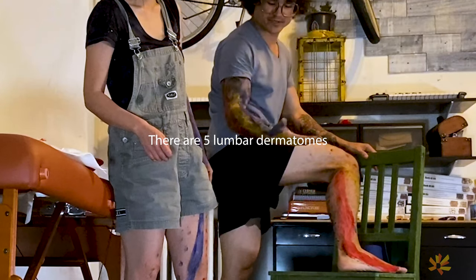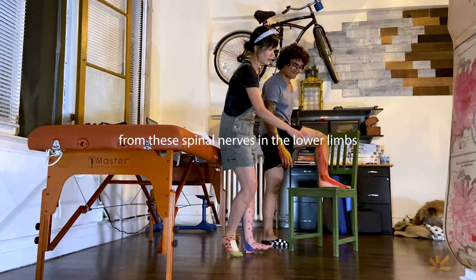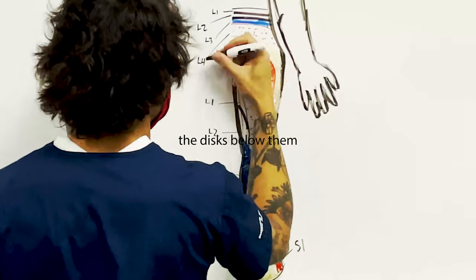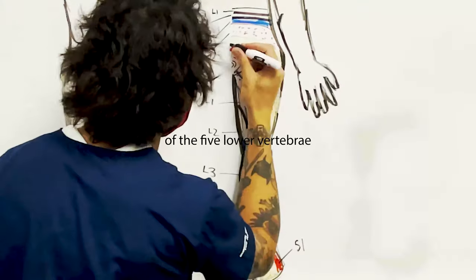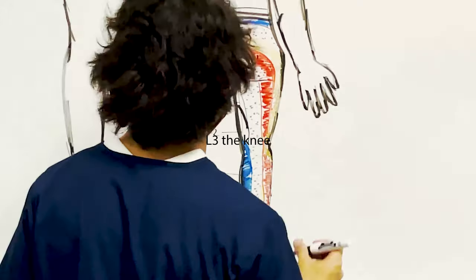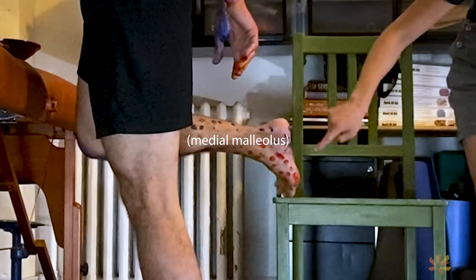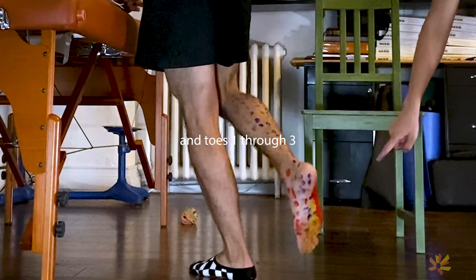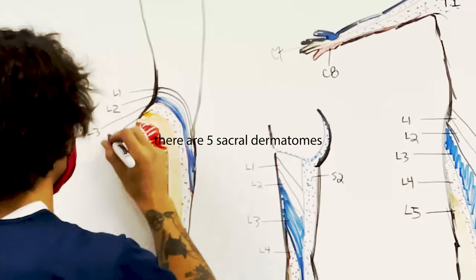There are 5 lumbar dermatomes that supply sensation from these spinal nerves in the lower limb. L refers to the 5 lumbar vertebrae, the disc below them and the corresponding area of the 5 lower vertebrae. L2 represents the inside of the thigh, L3 the knee, L4 the inside part of the ankle bone or medial malleolus, and L5 represents the bottom of the foot and toes 1 through 3.